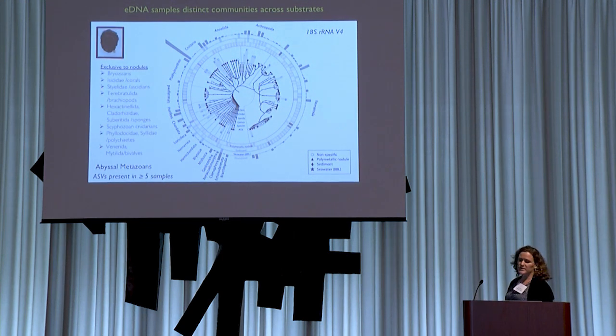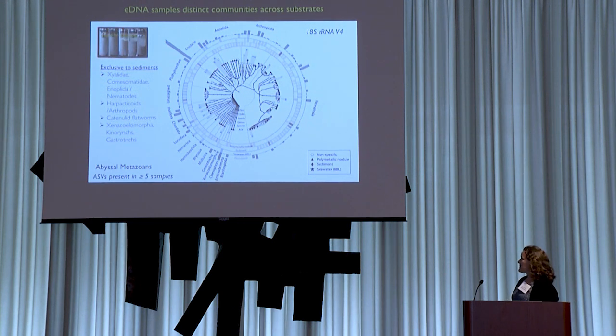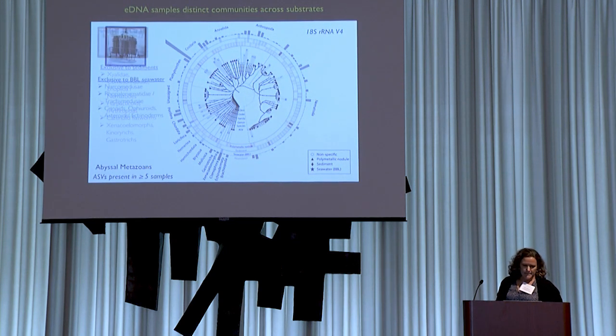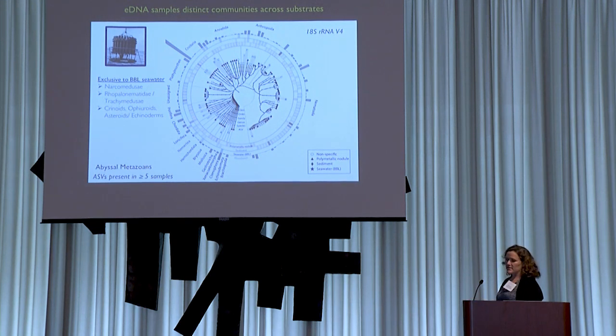Taxa exclusively found on nodules track the prior literature — lots of sessile suspension feeders: alcyonacean corals, bryozoans, some ascidians, brachiopods, a variety of sponges, bivalves, some polychaetes — a range of nodule-associated groups found only on nodules. In sediments, 62% of the ASVs are nematodes, which is expected from prior work, with subdominance by herpacticoids and a range of soft-bodied flatworms and xenoturbellida — groups that are difficult to sample or identify by conventional means. In seawater, there are cnidarians sampled only in the benthic boundary layer, and interestingly, mobile epifauna like echinoderms are also sampled primarily or exclusively in the benthic boundary layer material.